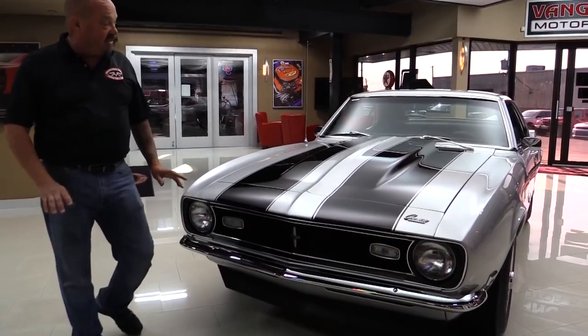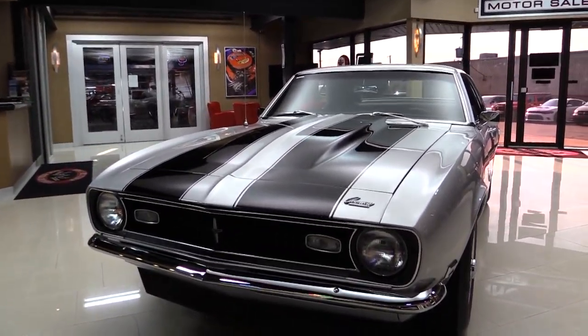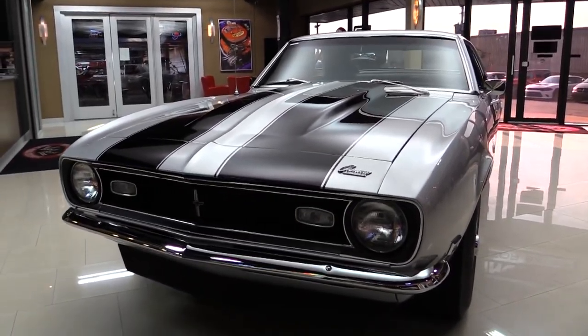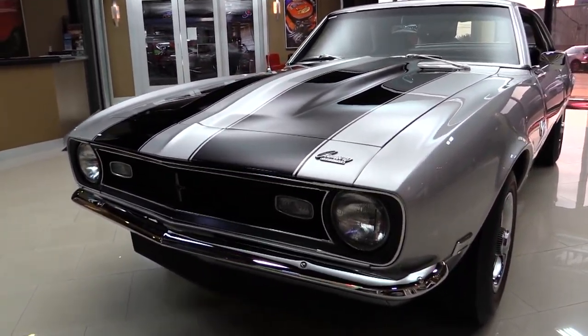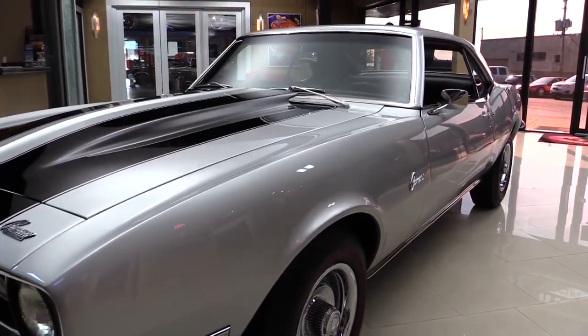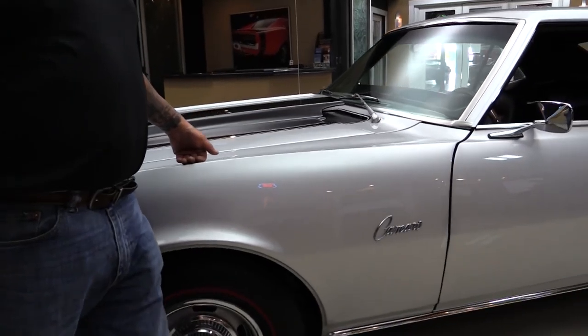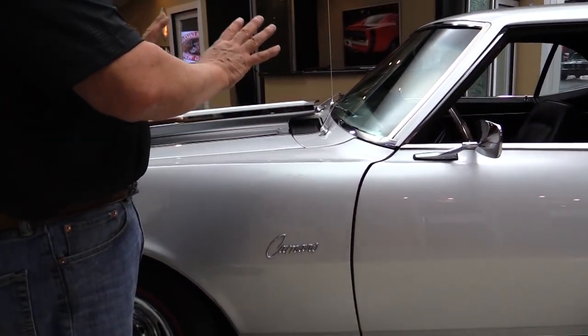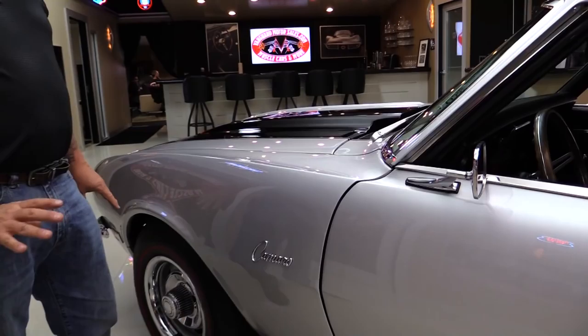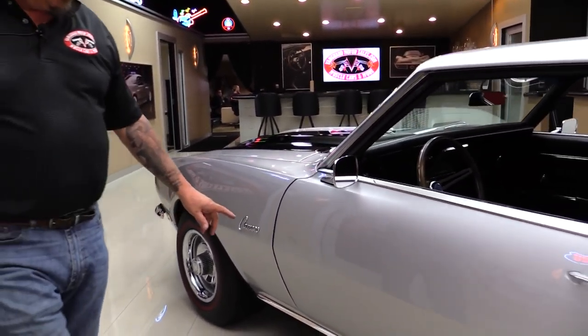Check this beauty out — the silver with the black stripes is popping, the cowl hood looks good, we've got great looking chrome on the bumper, the grill's in great shape. Look down the side of it — see how nice and straight it is. You guys that know cars know silver is one of the hardest paints to paint because that metallic really shows up well. Whoever sprayed this car did an excellent job — it is a beautiful paint job.